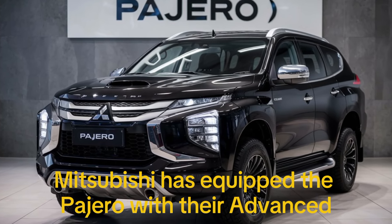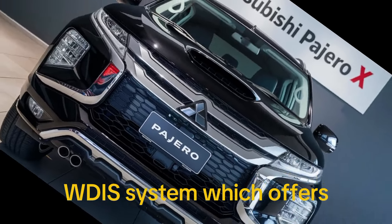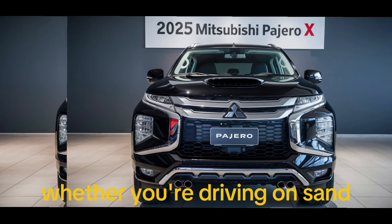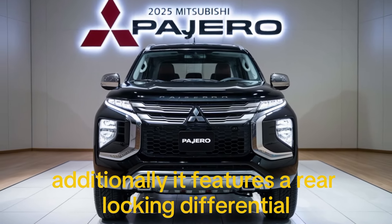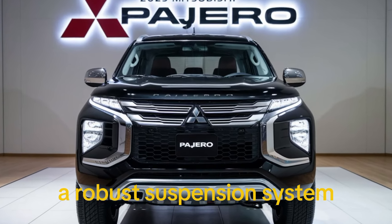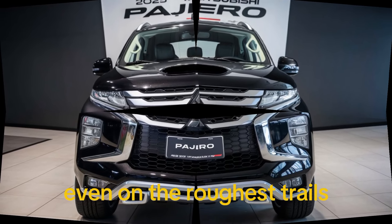Mitsubishi has equipped the Pajero with their advanced Super Select 4WD system, which offers multiple driving modes for various terrains. Whether you're driving on sand, mud, or snow, the Pajero has you covered. Additionally, it features a rear locking differential, hill descent control, and a robust suspension system that ensures a comfortable ride even on the roughest trails.